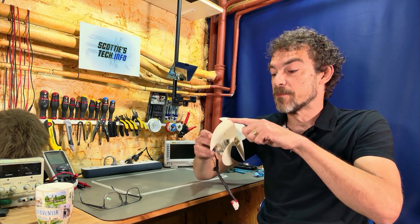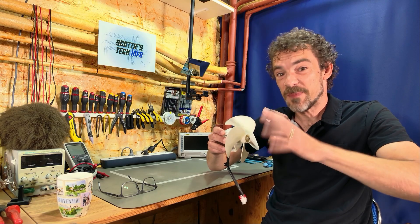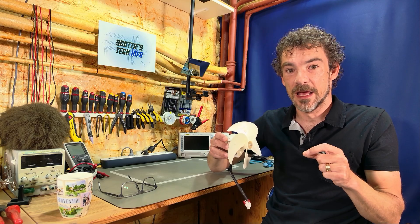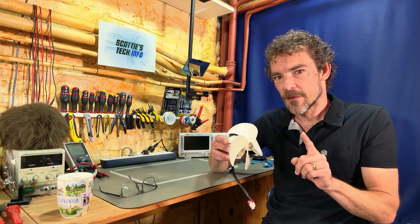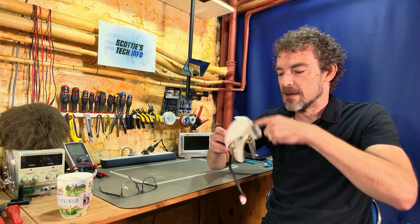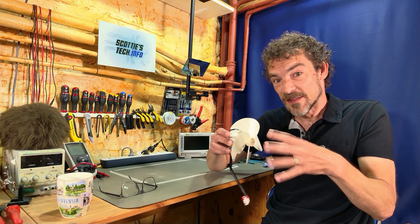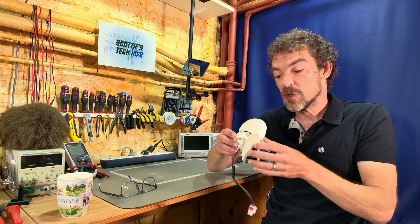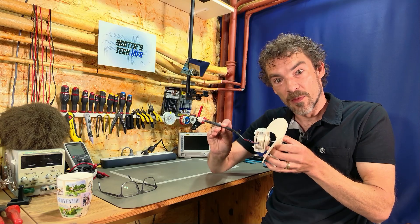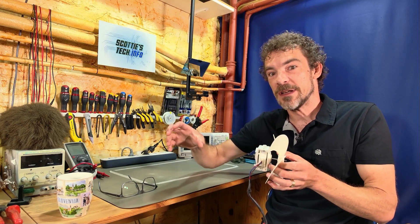What happens is each generator actually converts some of its spinning energy into added electricity. This only happens for a few seconds — between two and seven seconds — but it's just long enough. Demand goes up, the generator starts spinning slower, and it converts some of that rotational energy into the extra electricity coming out, temporarily providing the extra energy needed.